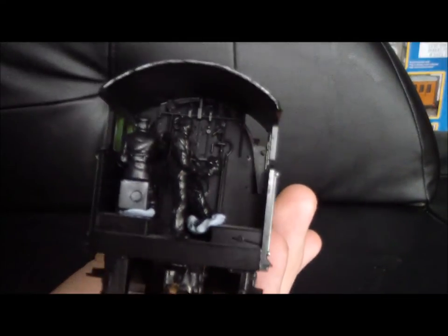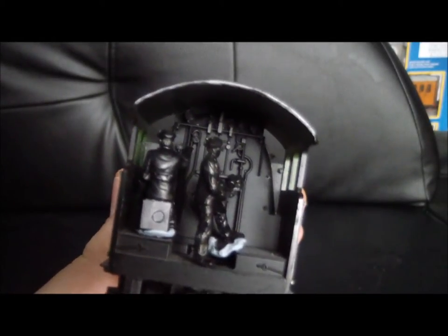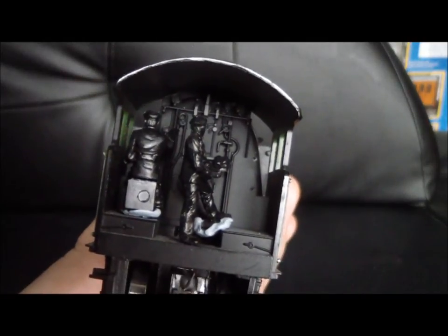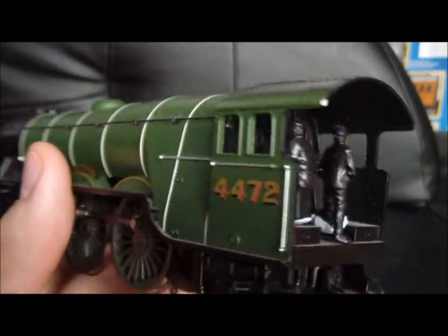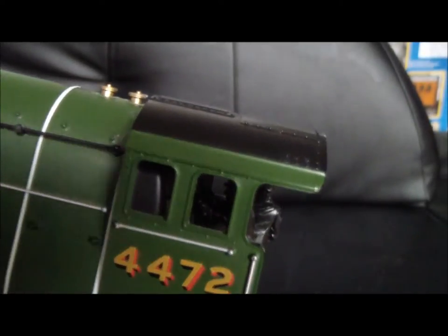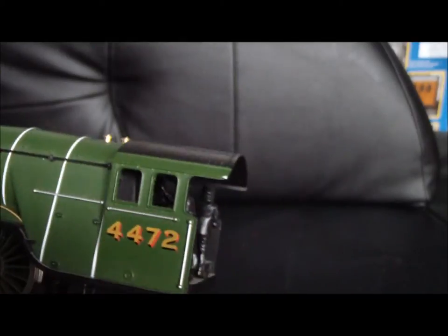You can see I've added the crew members in the cab, and you'll notice there is a bit of cab detail — you get the firebox door, all the gauges, and other things associated with the cab. There are no windows, but it's the railroad version, not the premium version, so they have to keep costs down.